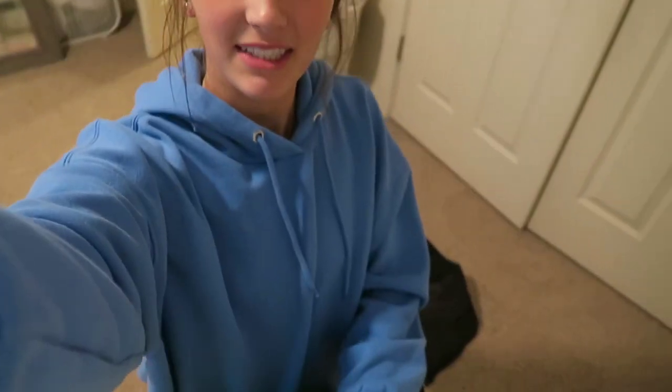Hey guys, welcome back to another video. Today I'm going to be filming my spring break vlog and kind of like preparing for it too. So today I got my nails done and I'm going to insert that clip in a second, and then I also am just packing up the rest of my suitcase because we are heading to the airport in about an hour. So I'm just last minute packing and getting ready to go.